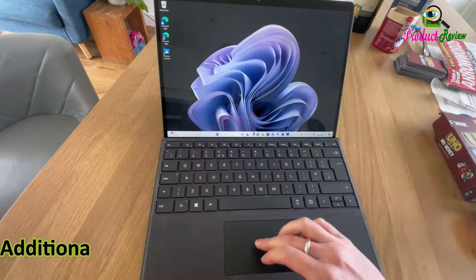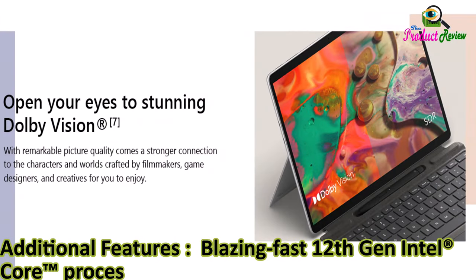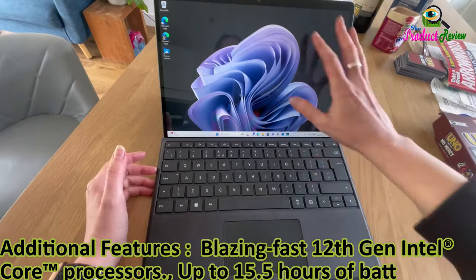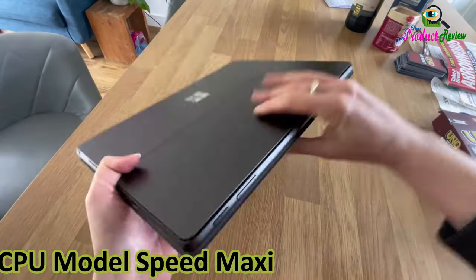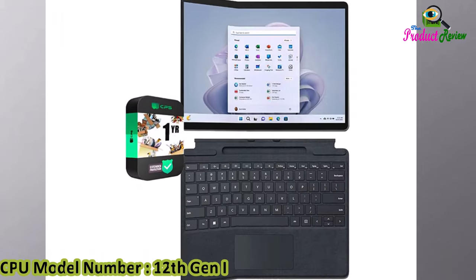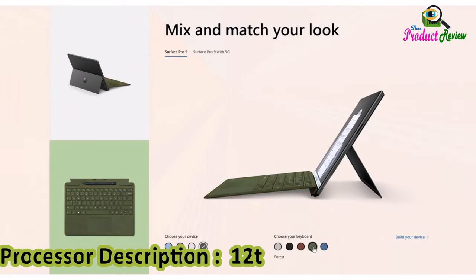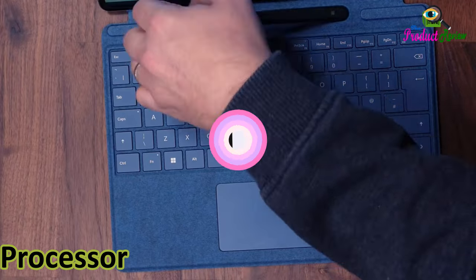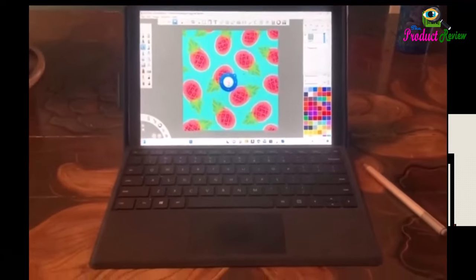Ambient Color Sensor. Additional Features: Blazing Fast 12th Gen Intel Core Processors, up to 15.5 hours of battery life. Processor Brand: Intel. CPU Model Speed Maximum: 4.7 GHz. CPU Model Number: 12th Gen Intel Core i7-1255U. Processor Speed: 3.5 GHz. Battery Average Life: 15.5 Hours.